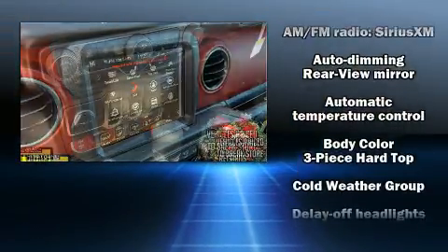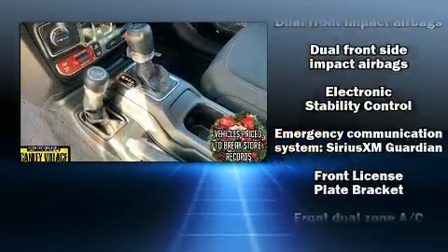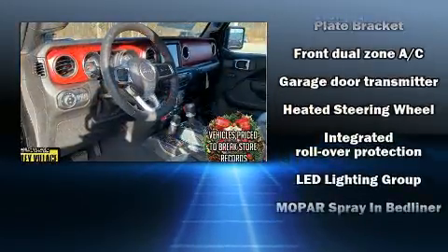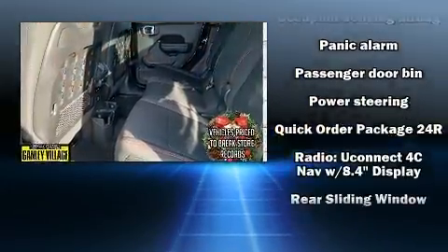Safety equipment has been integrated throughout, including dual front impact airbags, integrated rollover protection, traction control, a security system, an emergency communication system, and four-wheel disc brakes with ABS. Brake Assist technology provides extra pressure when applying the brakes.